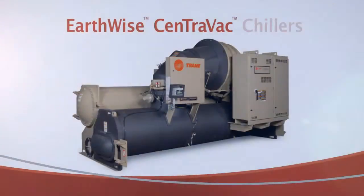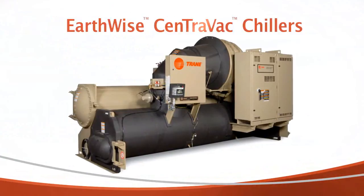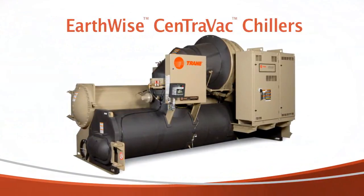I like centrifugals — I like low-pressure centrifugals. The fact that we went from one kilowatt per ton before to now less than 0.5 and even better — if I'm running two towers, it's amazing what it can do. Trane Centrovac chillers are the most environmentally sustainable chillers on the planet. That's not just a claim, it's a proven fact.